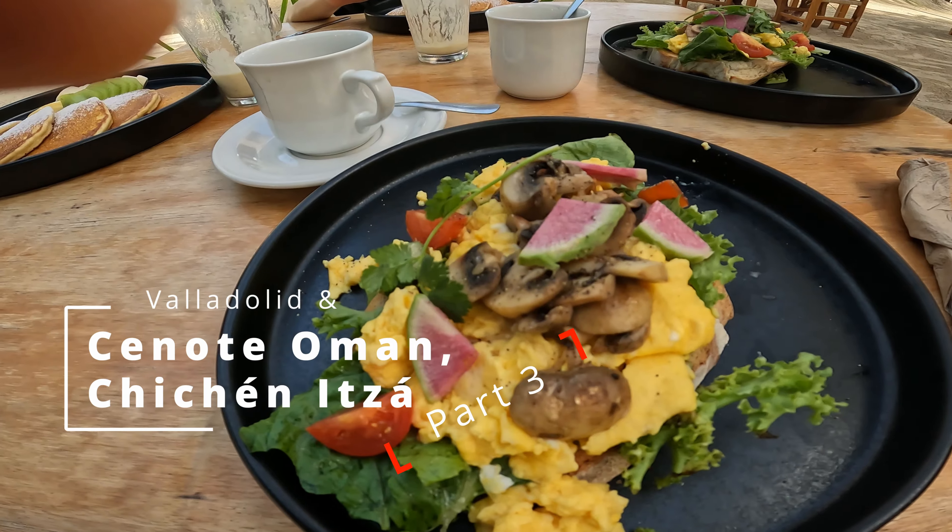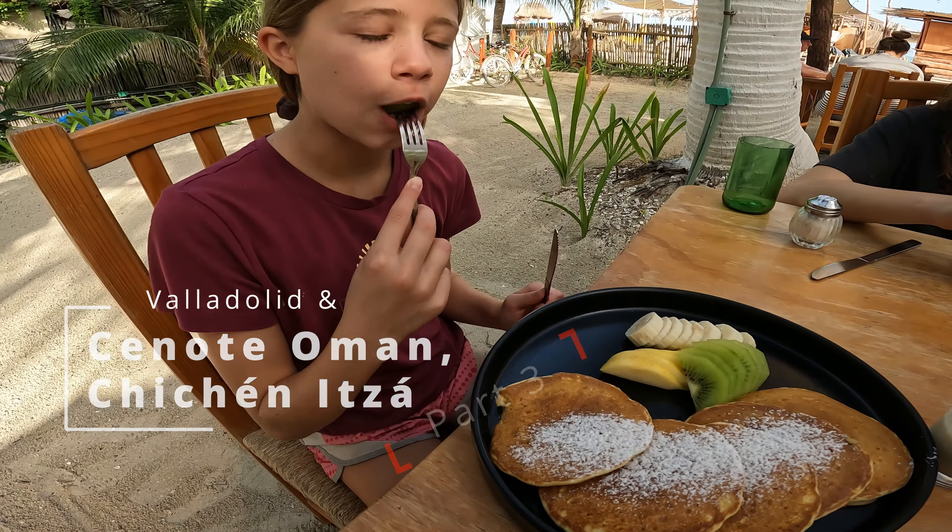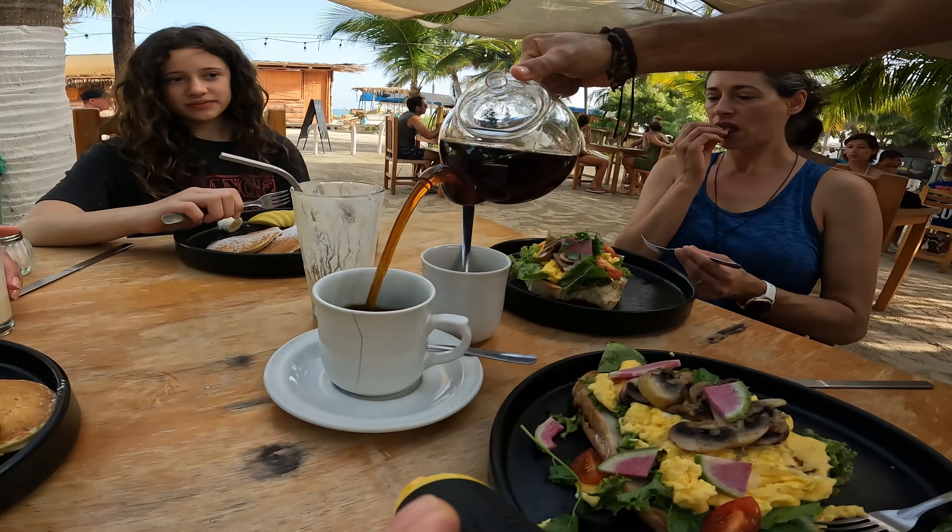After enjoying one last breakfast in Holbox, we returned to the mainland by ferry and then made the two-hour journey to Valladolid.